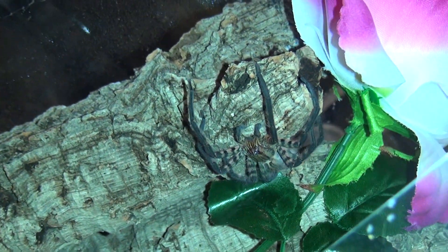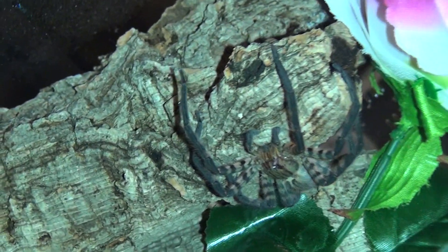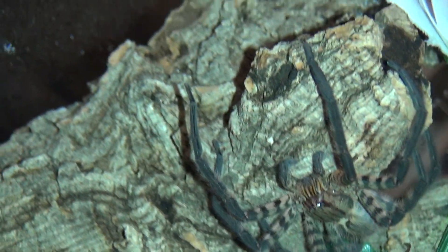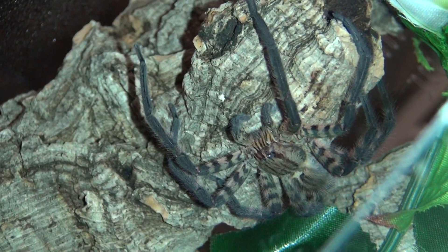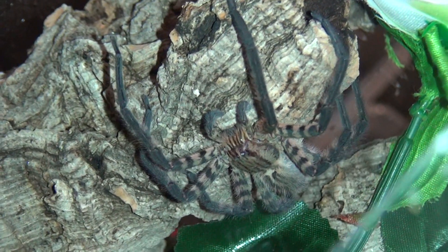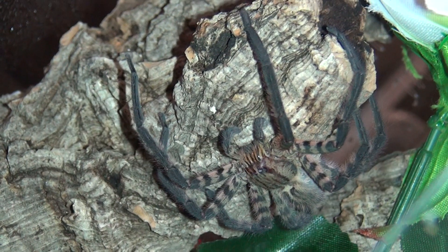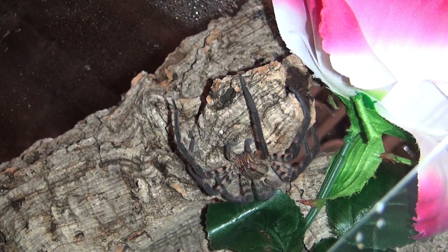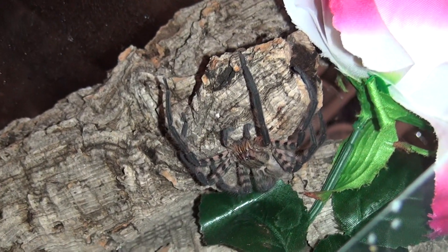Sheila's on the move again. Wow, look at those colours. Sheila is the tiger wandering spider, as you can see by these lovely stripes. She is a Cupiennius salei, and there is a roach waiting for her, but it's hiding in that cork dock there.